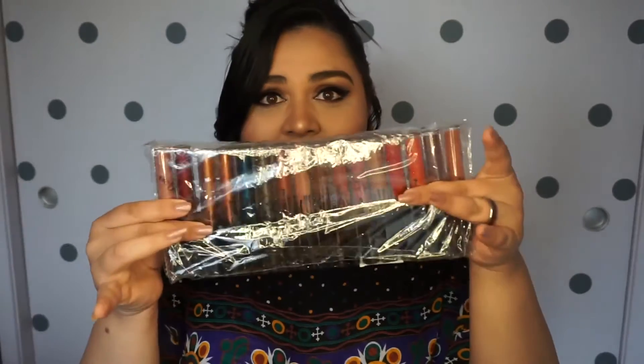These are supposed to be dupes for the Kylie Jenner lipsticks. However, I have never used Kylie Jenner lipsticks, even though I really want to, but I just can't really afford that right now. So I can't vouch for whether or not these are exact dupes. I got 16 liquid lipsticks for $20 pretty much — it was $19.29.